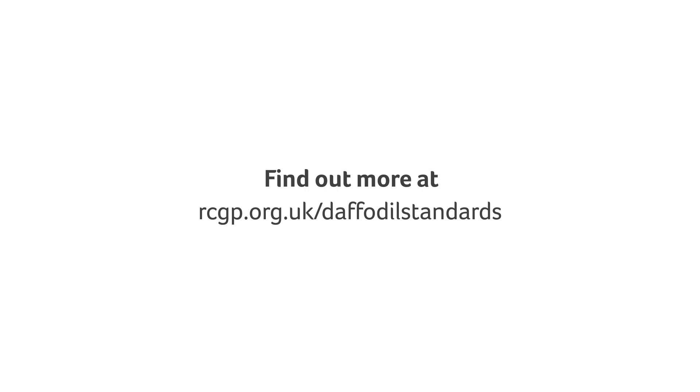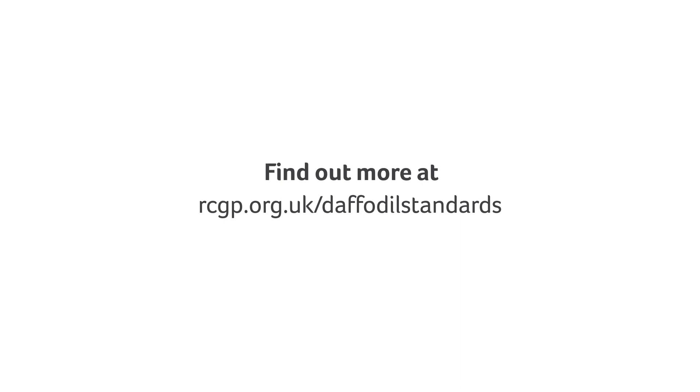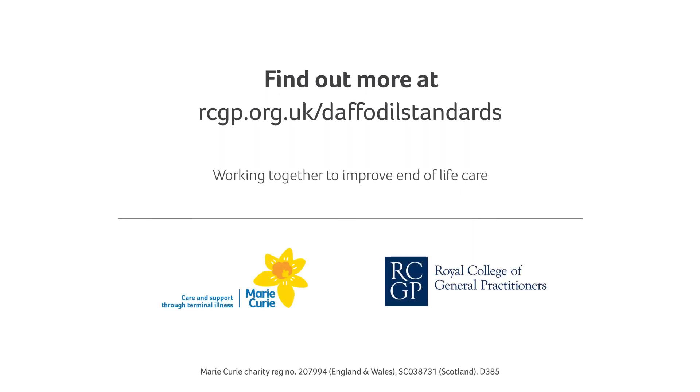Sign up for free now to get your welcome pack, containing everything you need to create the best end-of-life experience possible for your patients.